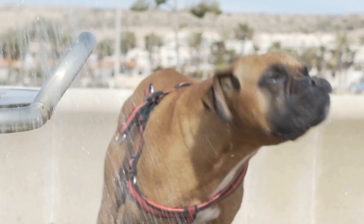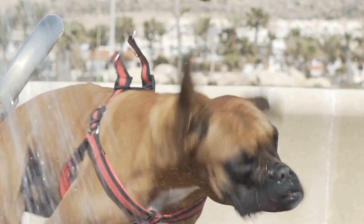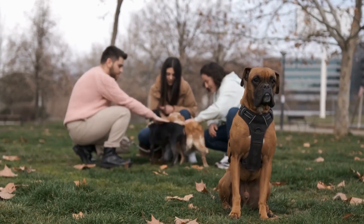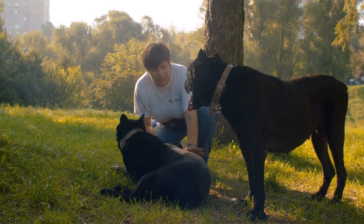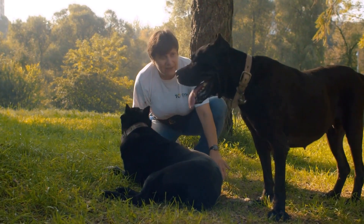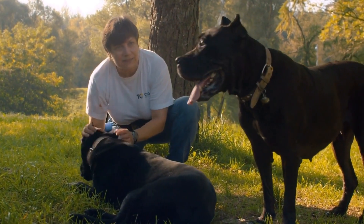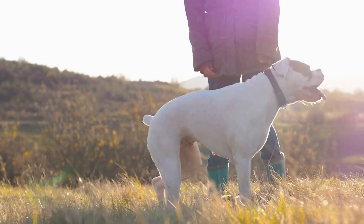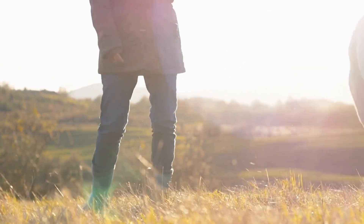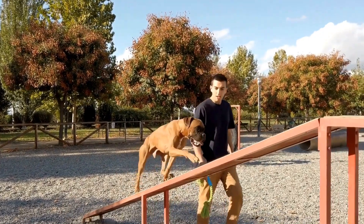Once your boxer dog willingly enters the crate, provide positive reinforcement by praising and rewarding them with treats, verbal praise, or a favorite toy. Gradually increase the amount of time your dog spends in the crate, starting with short periods and extending the duration over time. Remember to never use the crate as a form of punishment. It should always be a safe and comfortable space. With patience and consistency, your pet will learn to see the crate as their own special den.